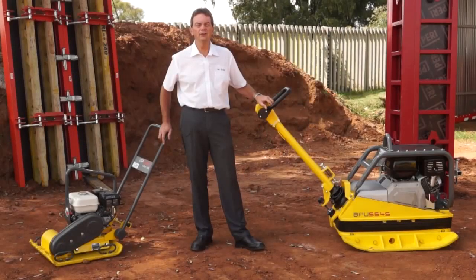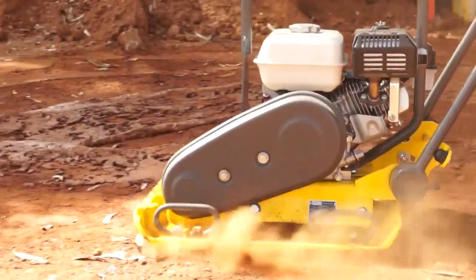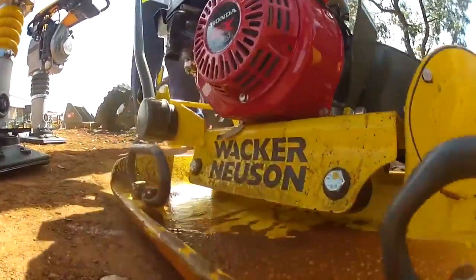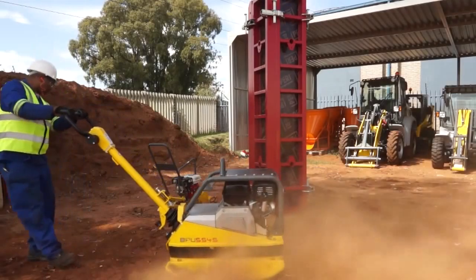Complementing our vibratory rammer range, we have a full range of plate compactors in high frequency as well. On my right here we have our single direction plates, primarily used for commercial and industrial paving. They can be used for your base course as well as final grouting. On the right hand side we have a typical example of our full range of reversible plate compactors for heavier civils applications. Compaction with these machines is mainly for granular material and non-cohesive sands.